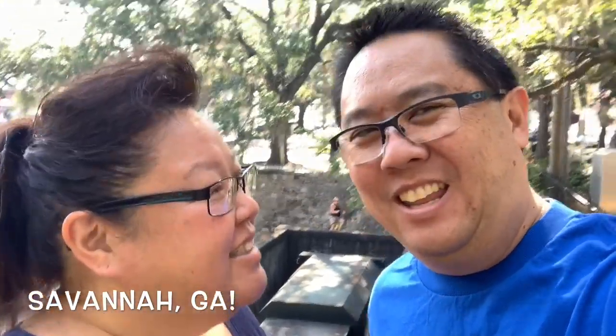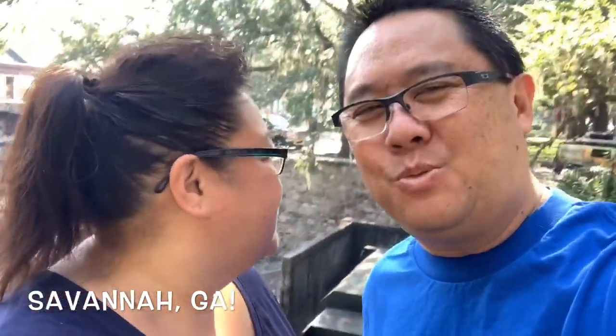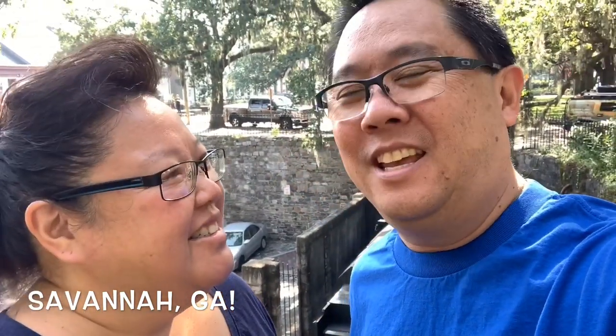Good morning everybody! Guess who came to see me all the way out to Atlanta, Georgia — but we're not in Atlanta right now. If you could tell from all the cool moss trees, we are here in Savannah, Georgia. It is so cool here. We just got here and by the looks of it, oh my gosh, it's just beautiful. It's pretty warm and humid though. We're only here for less than five hours, so we're gonna get something to eat and check out this town. Let's go!